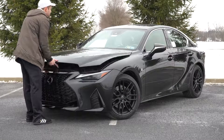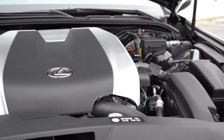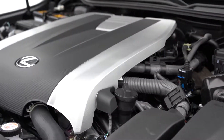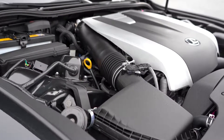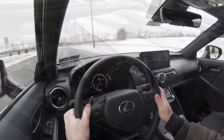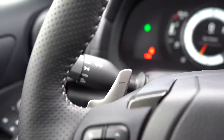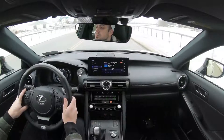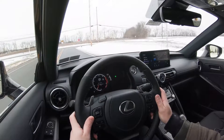Regardless of configuration, the power plant is the same. Powering the IS 350 is a 3.5-liter naturally aspirated V6 putting out 311 horsepower at 6,600 RPM and 280 pound-feet of torque at 4,800 RPM. Power is sent to the rear or all wheels through an eight-speed automatic with paddle shifters. Zero to 60 comes in at approximately 5.6 seconds, top speed 143 miles per hour.